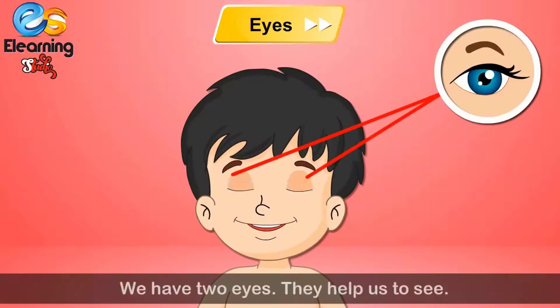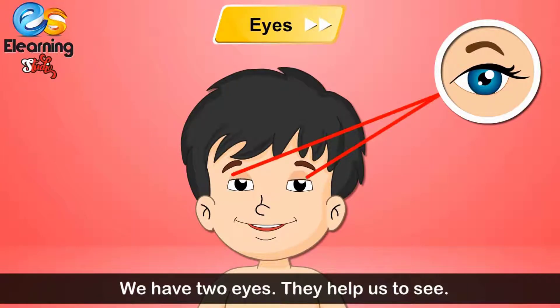Eyes. We have two eyes. They help us to see.